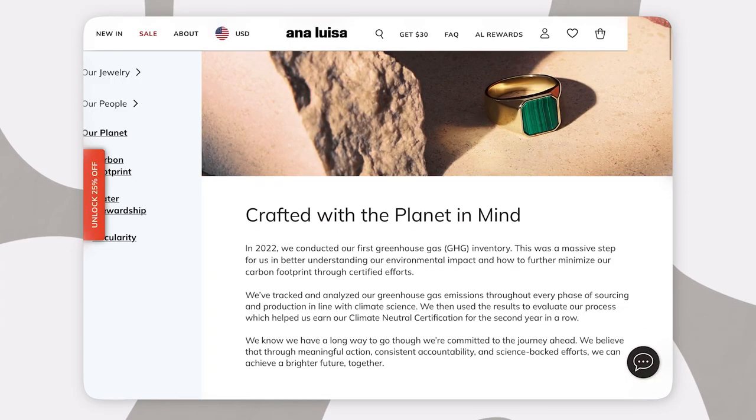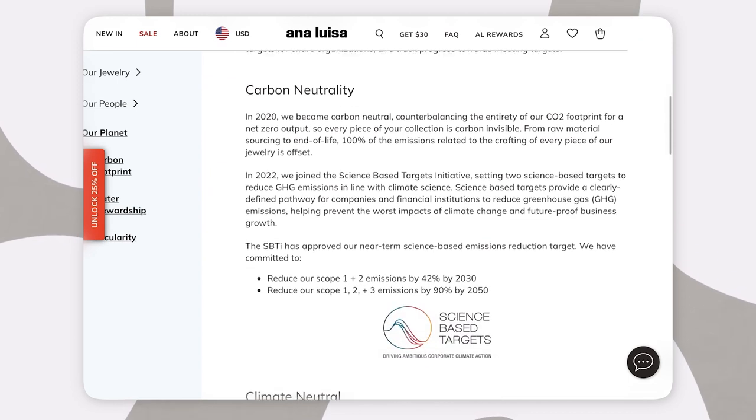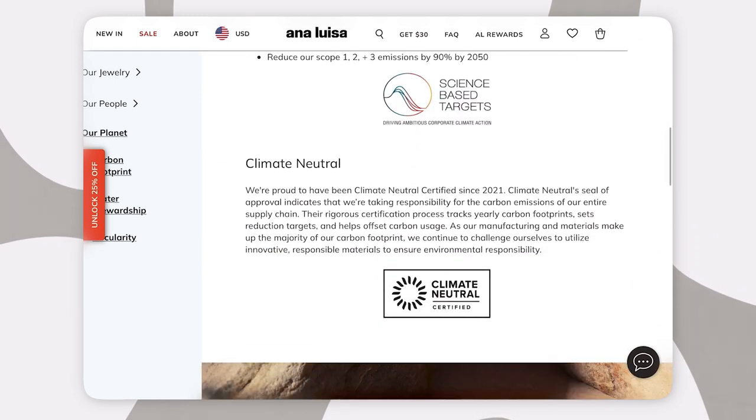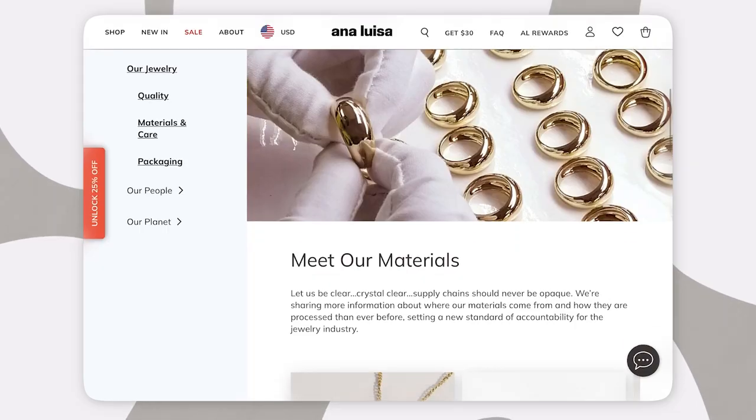If you watch my channel, you know I've talked about Analuza multiple times throughout the years. All of the jewelry is crafted with the planet in mind — the brand is carbon neutral and climate neutral certified, offsetting 100% of their carbon footprint. So you can actually buy jewelry you can feel good about wearing.